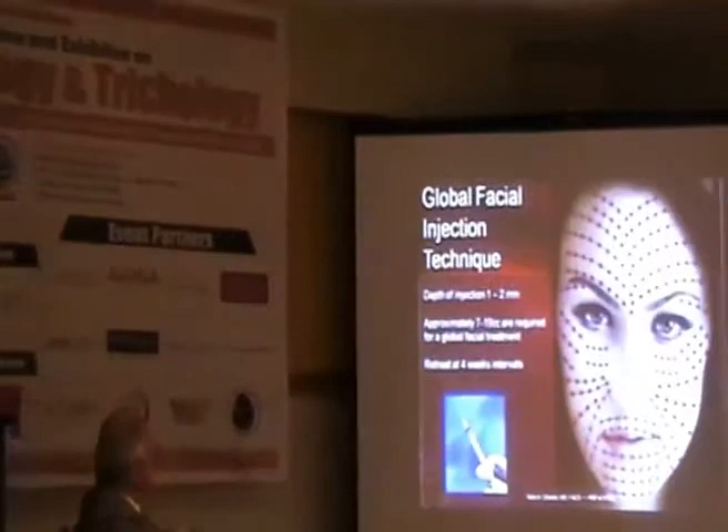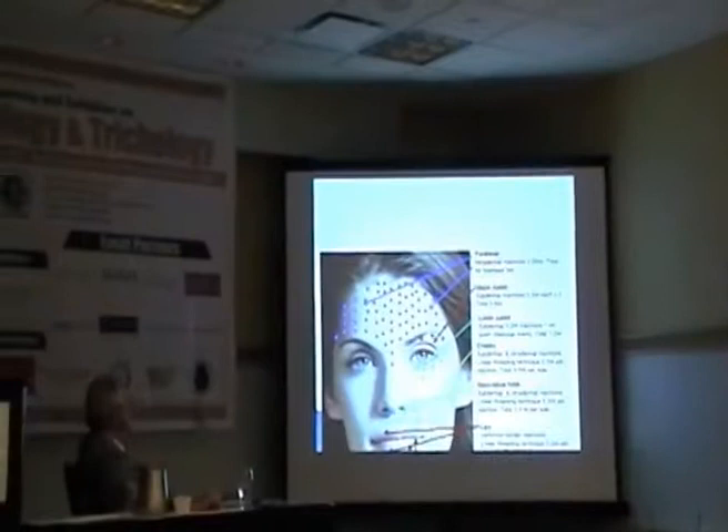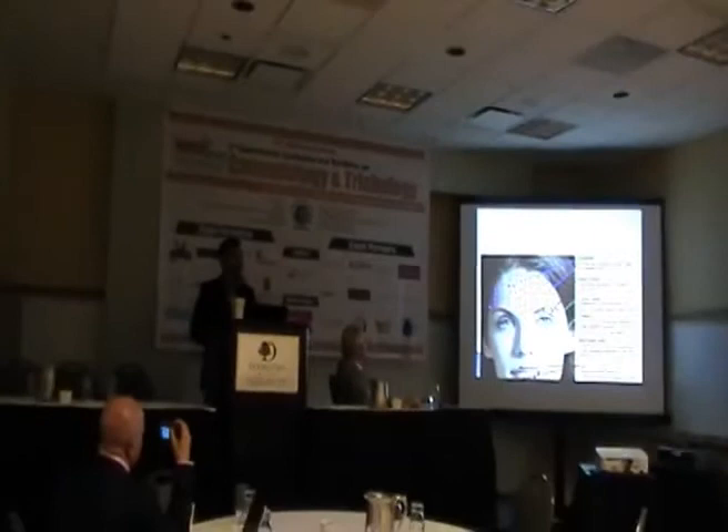Coming to the injection technique — this is basically a diagram of the RSTLs. You can inject over here, and sometimes you use it with Botox or with fillers to get a good result. In aesthetics, there is no single magic bullet; combination is the key. If you want to achieve your goal, having two or three procedures combined together is really good.